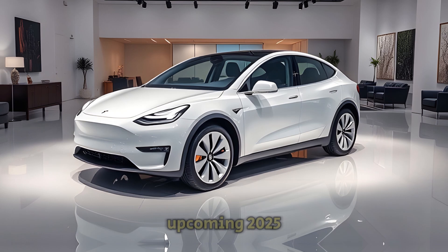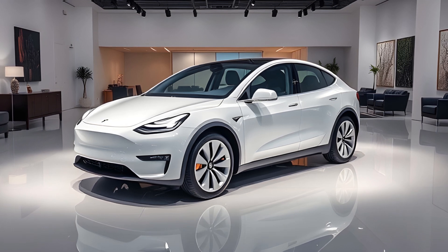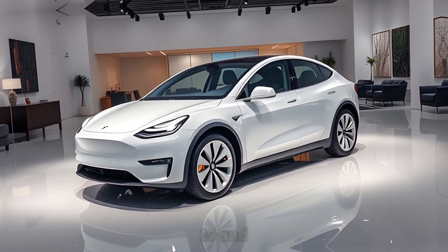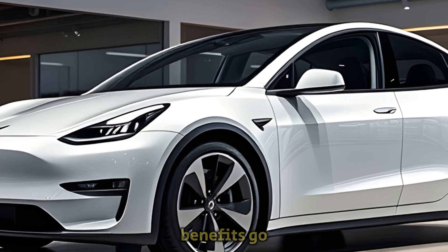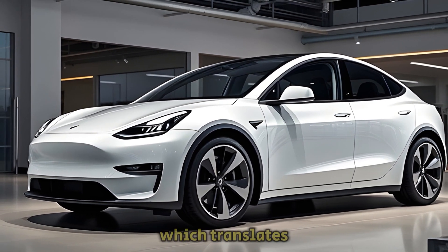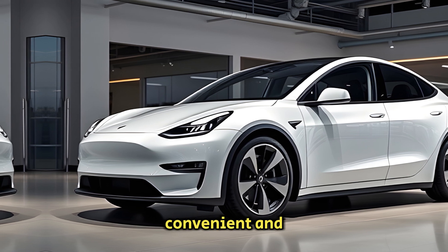The upcoming 2025 Model Y Juniper is set to feature new aerodynamic wheels, which could have a significant impact on both energy efficiency and the car's overall performance. Tesla plans to offer these wheels in three different sizes — 18-inch, 19-inch, and 20-inch — giving buyers more flexibility to tailor their car's look and performance to their personal preferences. These wheels are designed to reduce drag, which translates into less energy consumption during driving, meaning fewer stops for recharging and making long trips more convenient and cost-effective.